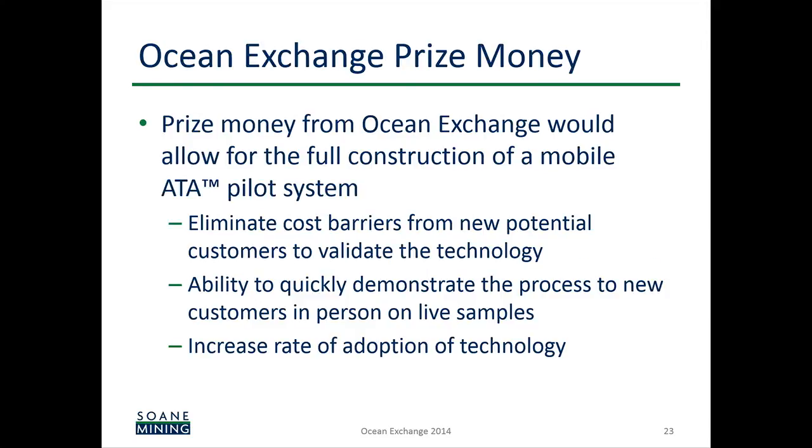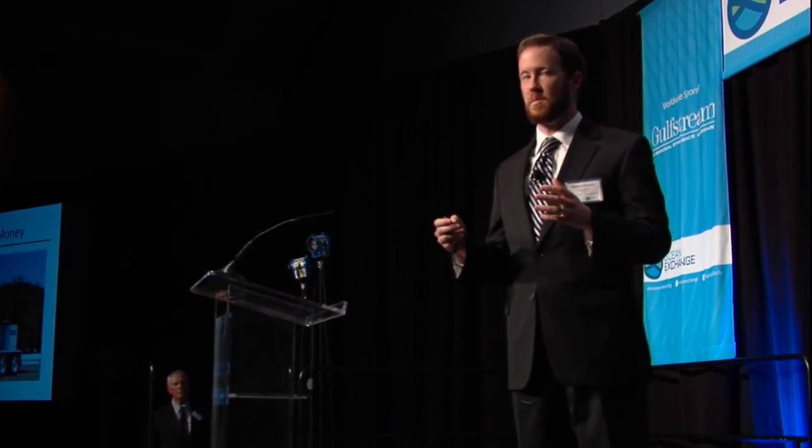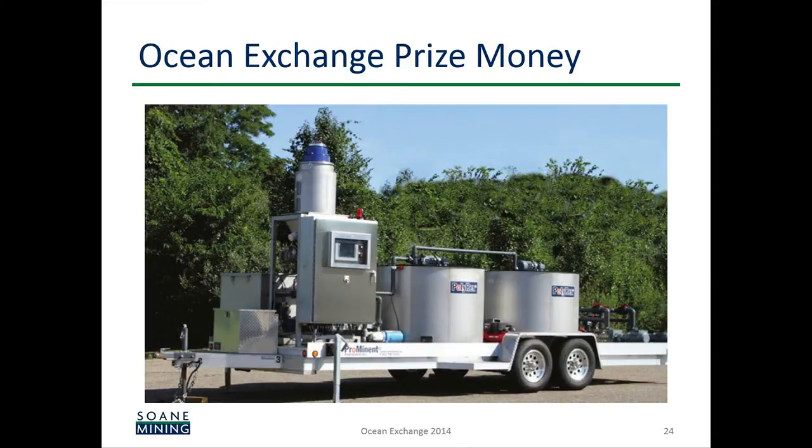All of our work to date has been done in partnership with mine sites — they've supplied engineering time and equipment for our trial work. With prize money from Ocean Exchange, we'd be able to build our own trailer-mounted pilot unit that we could take from site to site. We think this would really improve the rate of adoption of the technology. The unit would have a couple of tanks for our polymers, a couple of pumps, and a separator — that's the scale of what we'd like to build.